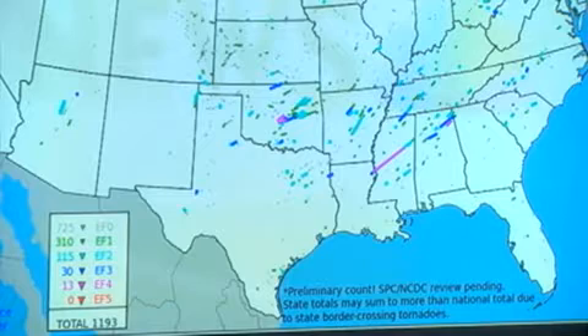Our main danger is flash flooding. But you can see that particularly the southeast United States — Arkansas, Tennessee, Mississippi, and Alabama — have had historically large tornado outbreaks over the last several decades. It's almost becoming a new tornado alley.